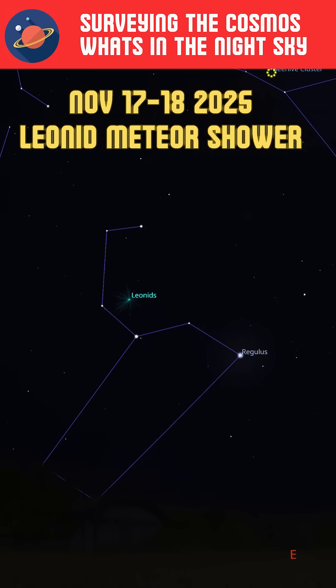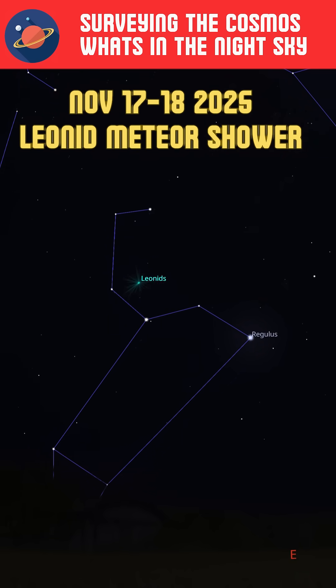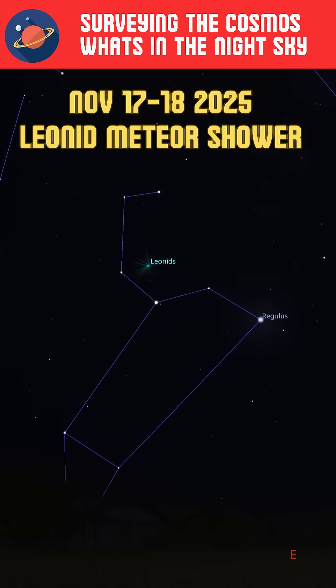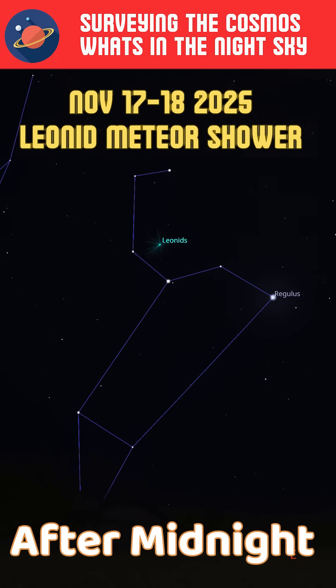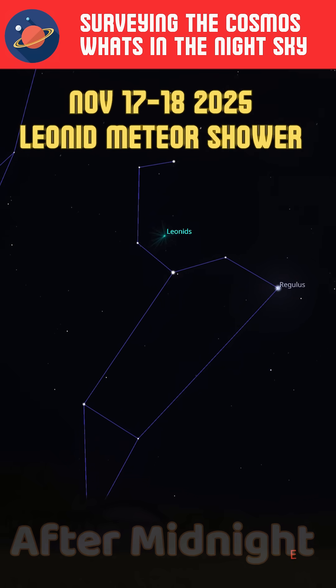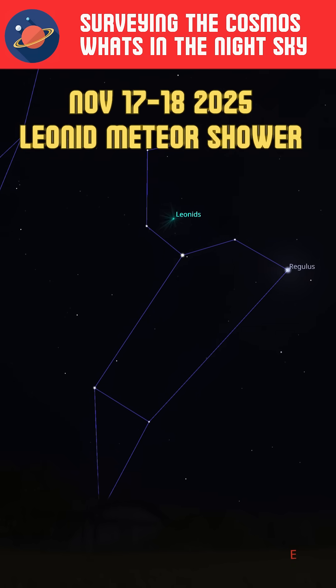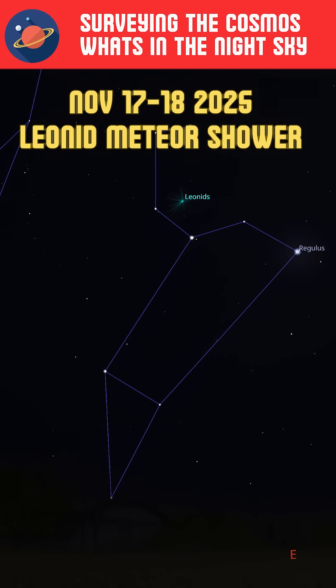The Leonid meteor showers peak around November 17th and 18th, with around 15 meteors per hour under dark skies. You'll have to catch these after midnight, as the constellation of Leo doesn't appear until the early morning hours. Periodic comet Temple-Tuttle is responsible for the interstellar dust that appears in the meteors for the Leonids.